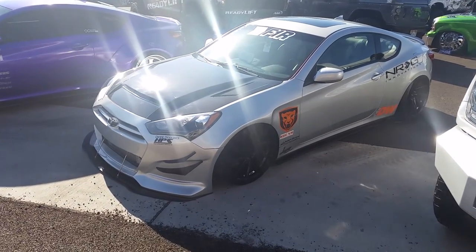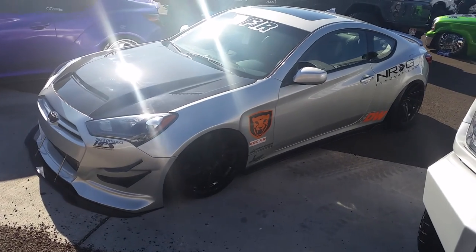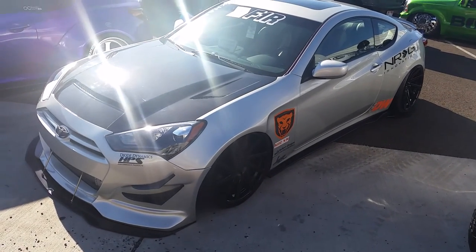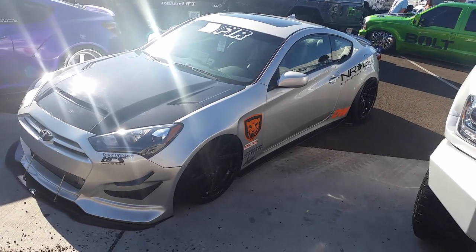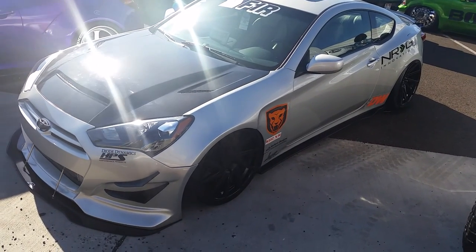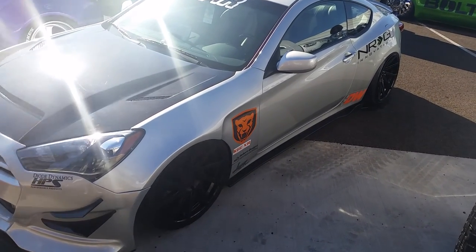Right now we are looking at a Hyundai Genesis Coupe. Got the F1R F29s, 20-inch. See the back? That deep concave — it's deep. Never actually seen them in person. I've done a bunch of 19s, no 20s, but these are really hot. Nice-looking wheels.